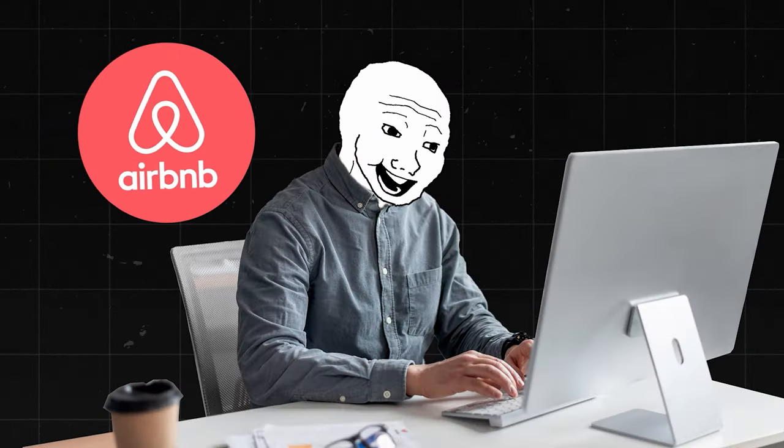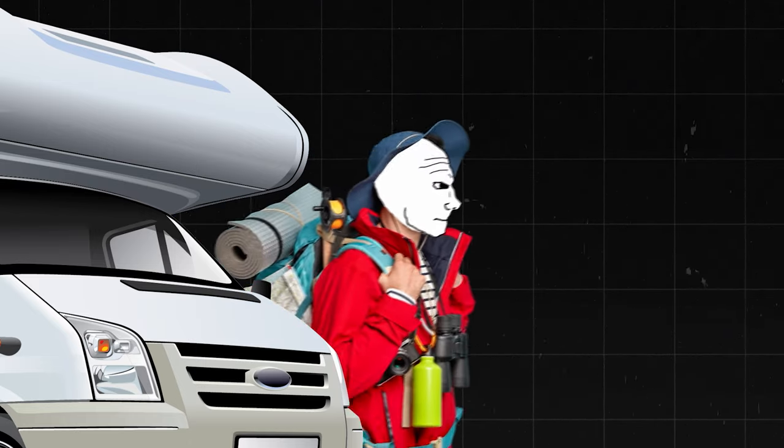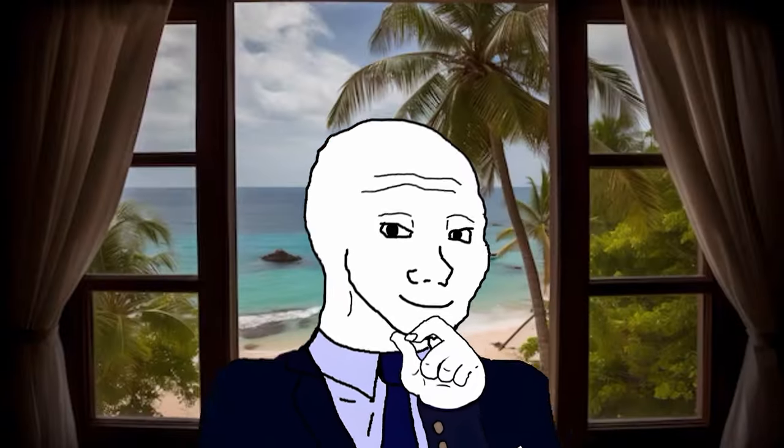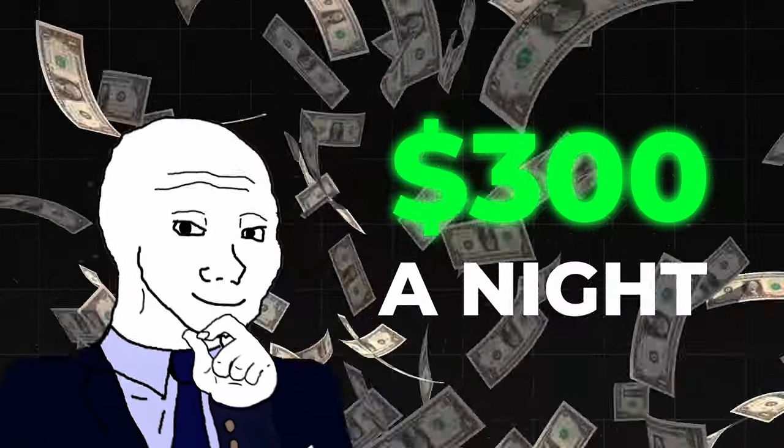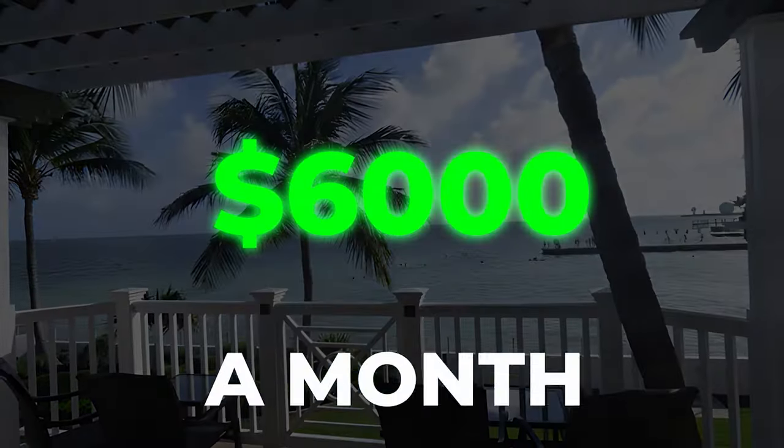They're posting it on websites like Airbnb. People come in with their own camping equipment, their own tents, and just rent the space for a night for 30 bucks. And if you have a larger space that has toilets, showers, and perhaps a shoreline view, you can rent it for as much as $300 a night. There are certain small spaces in California with a nice beach view that rent out for as much as $6,000 a month.